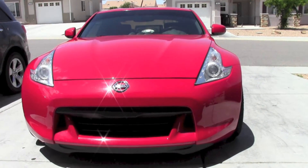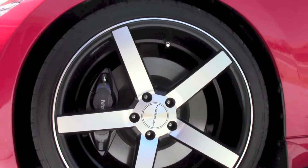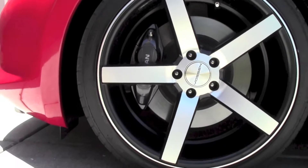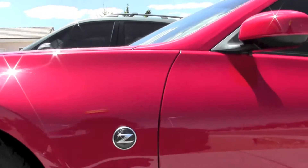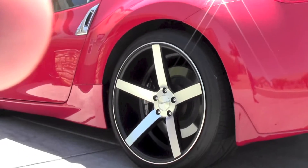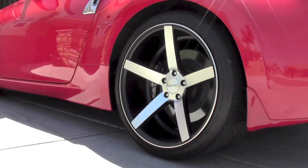Hello guys, here is Ricardo Ruiz. I have my 2009 370Z in red color for sale. As you can see, it's sitting on 20-inch Vossen wheels. You can see the Nissan Brembo brakes — those are one of the best brakes you can get on the market for these cars. I do have Nitto Invos on the car, those are one of the most reliable tires from Nitto.